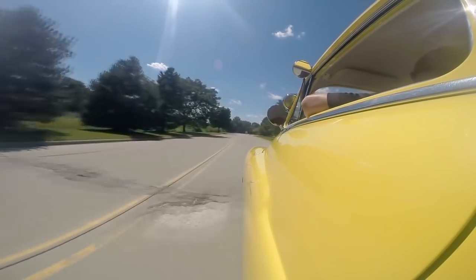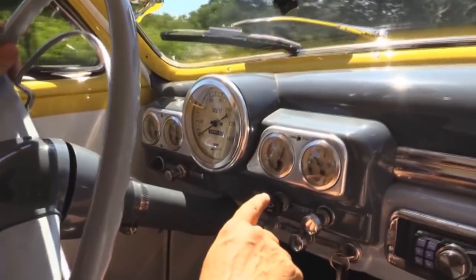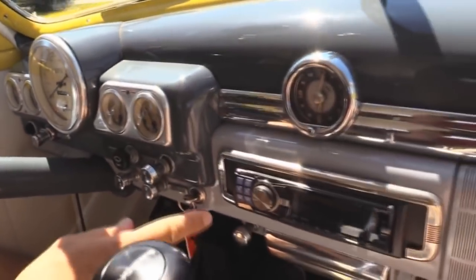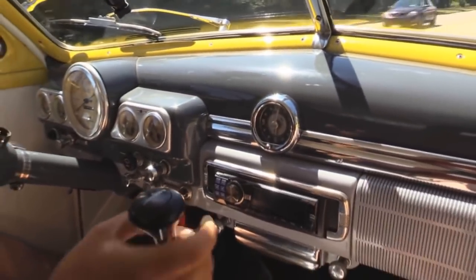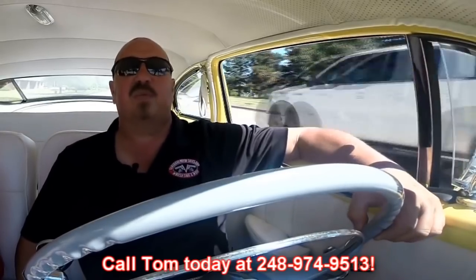Now down here on the dash we've got custom Dolphin gauges. I've got the fuel level here, the oil pressure. The speedo is not working at this time. We've got the voltage gauge, water temperature, and an aftermarket radio. Got this cool low-car shifter here. It's got a Signal Stat here for the turn signals. I could drive this baby anywhere. We can also ship this baby anywhere in the world — just call Tom at 248-974-9513. Tommy answers his phone seven days a week and practically 24 hours a day. If you do happen to get his voicemail, make sure you leave him a message and he will return your call — he returns all of his messages.